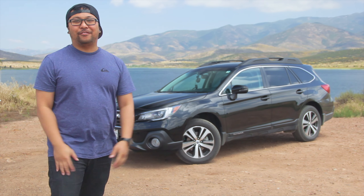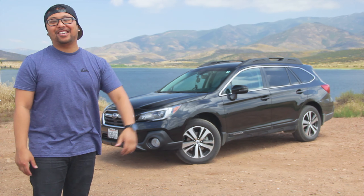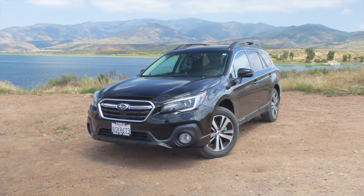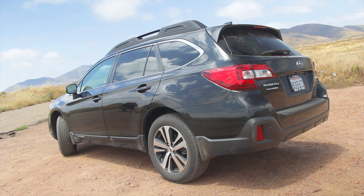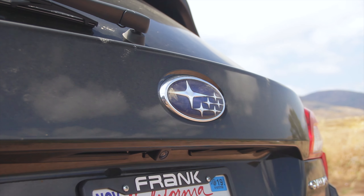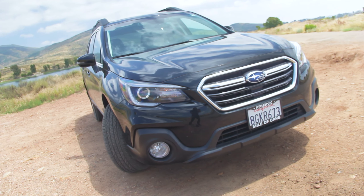All right guys, welcome back to the vlog. So today we're reviewing the 2019 Subaru Outback. Knock knock. Who's there? Rod. Rod who? So today we're reviewing the 2019 Subaru Outback, which Bernie has on loan because his car got the infamous rod knock. Frank Subaru is taking care of all the repairs and they've loaned him this awesome Outback.